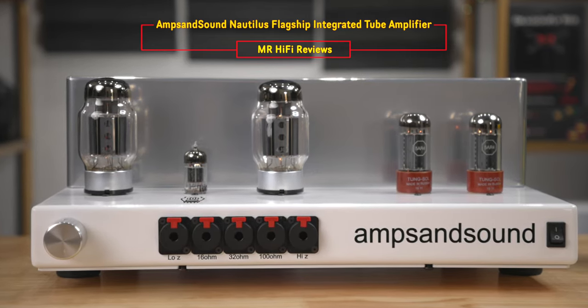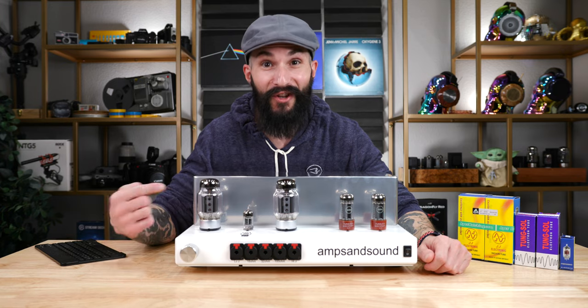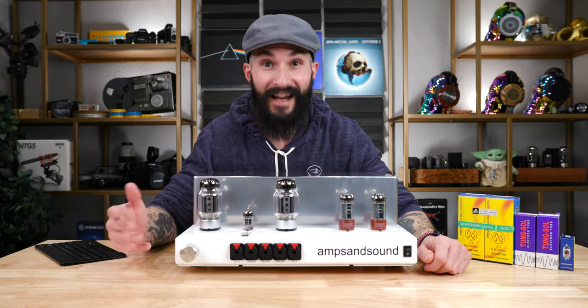Today I have the great pleasure of giving you my impressions on the Nautilus Flagship Personal Audio Tube Integrated Amplifier from Justin Weber and his team at Amps and Sound.